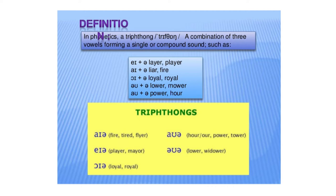The next triphthong is the /eɪə/ sound, as shown in the words: play, may.